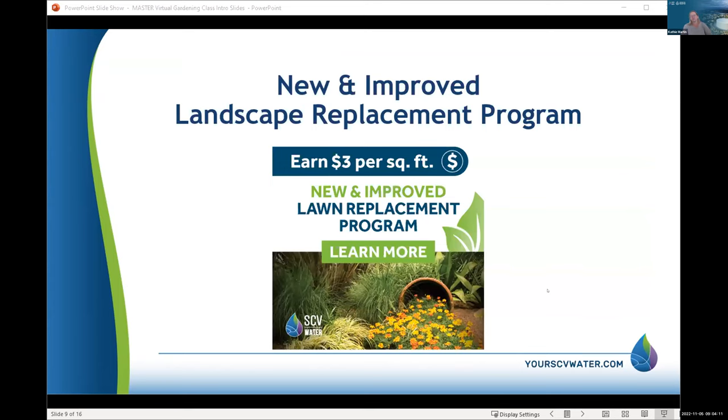We've also revamped our lawn replacement program where you can earn three dollars a square foot or more if you add some native plants and other qualifying incentives. Watch for information later this month — we'll send an email to our whole gardening class list. We're going to do a lawn replacement program webinar covering how you get started, how our program works, and how to apply. We have 100 applications in the queue right now — usually we get a couple per year — so people are really taking advantage of it.